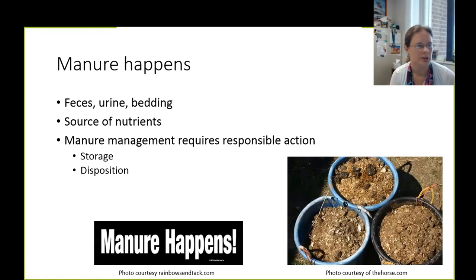We can think of this manure as a source of nutrients in terms of nitrogen, phosphorus, and potassium. Manure management requires responsible action on the part of the horse owner or barn manager. We have to think about storage — where and how are we at least temporarily keeping this manure on site — and ideally have some strategy for disposition: hauling it off site, reducing volume through composting, or land applying it if you have good pasture space.